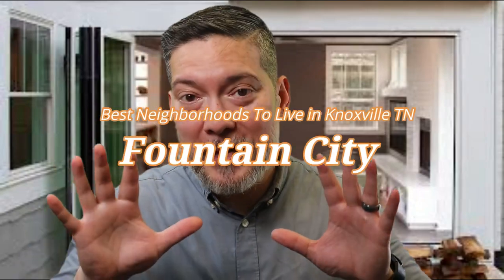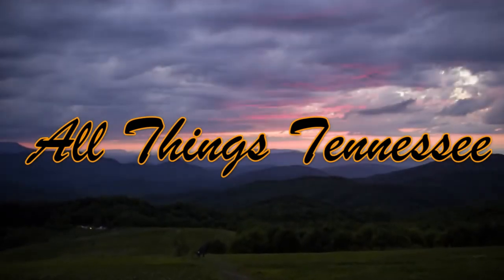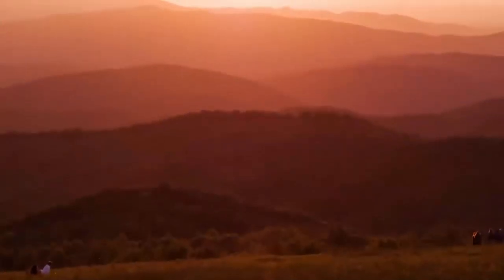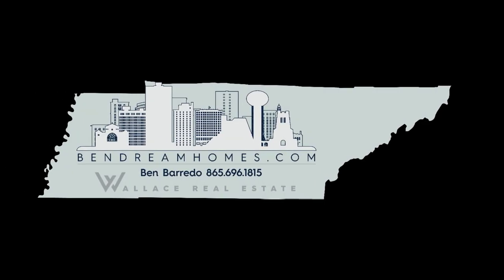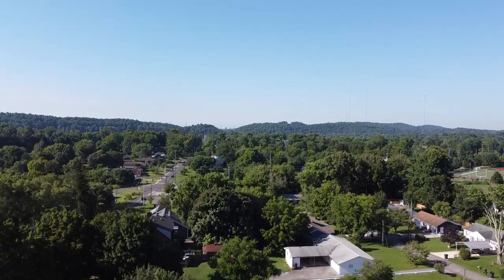Today we're going to do another Best Places to Live video, highlighting Fountain City in Knoxville, Tennessee. Hello and welcome back to All Things Tennessee with me, Ben Barreto, your local real estate pro and relocation expert for East Tennessee. Today we're going to visit one of the best places to live in Knoxville — Fountain City in North Knoxville.